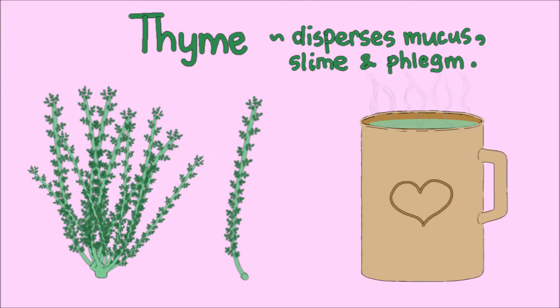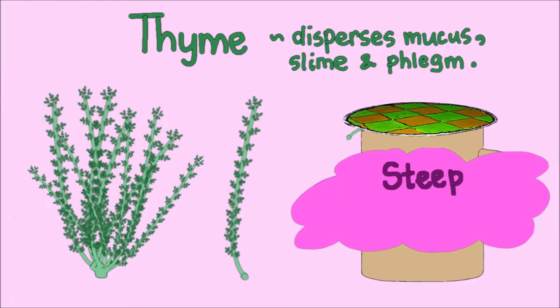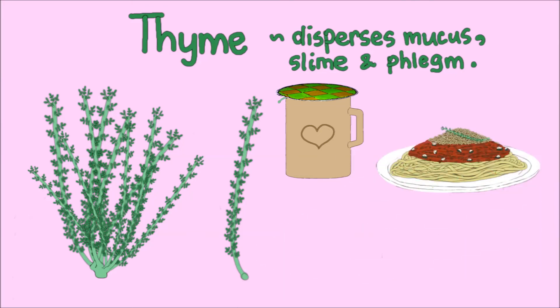Add thyme into a mug of freshly boiled water and steep for a few minutes to enjoy a cup of thyme tea. Thyme also tastes great in tomato based gravy, sauces, and also in fish dishes.